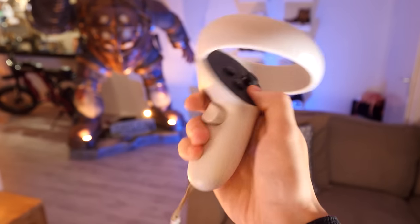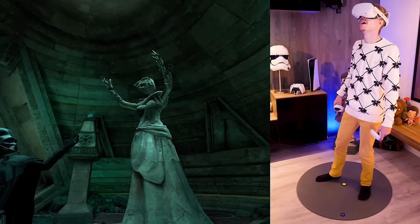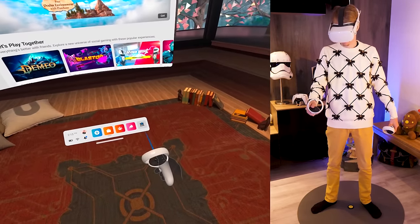Tip number seven: how to make a quick screenshot. Sharing what you experience in VR has never been simpler — just hold the Oculus button in combination with the trigger and you've got yourself a snapshot.